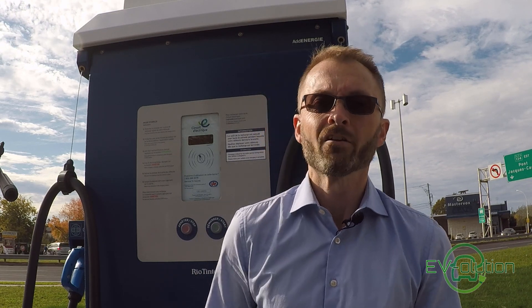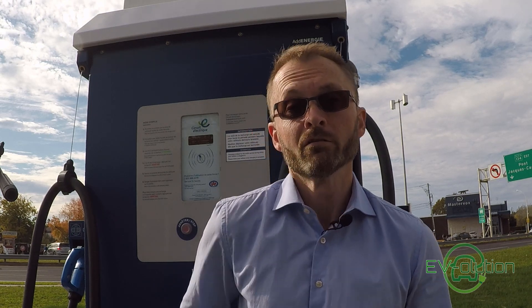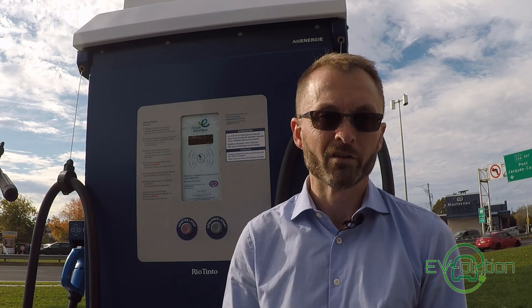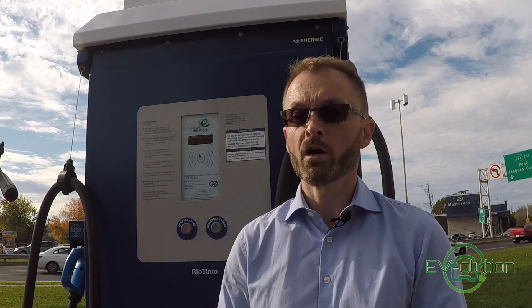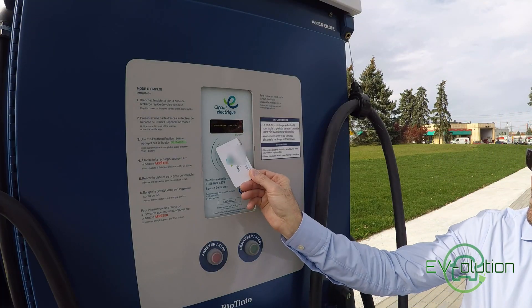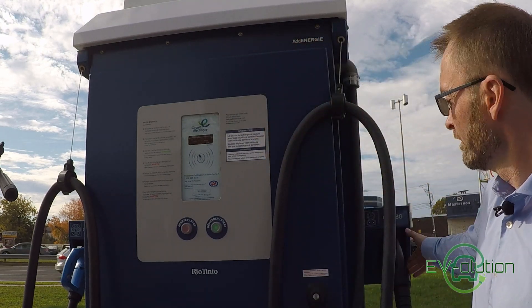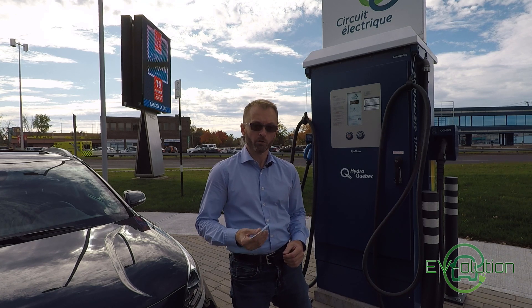That's the harder way. The easier and honestly safer way is to have one of these — the Circuit Electric charging card. It's associated to the app, which is associated to your credit card, and takes money off whenever you charge. With this card, all you have to do is walk up to the charging station — you don't need to know the ID of the station. All you have to do is take your card, tap it, it authenticates, and it's ready to go. Then it's just a matter of taking out the charger and plugging it into your car and the charge will start.